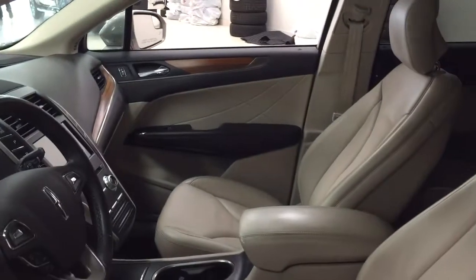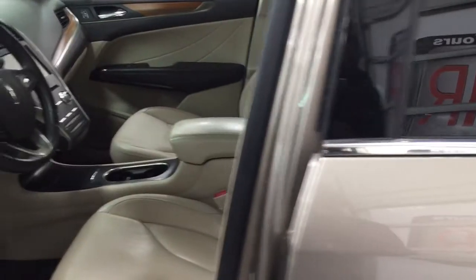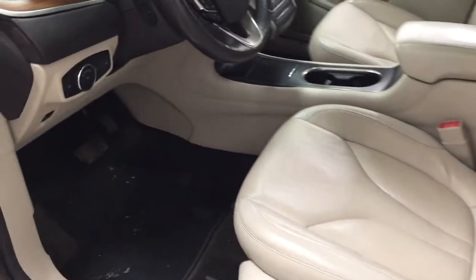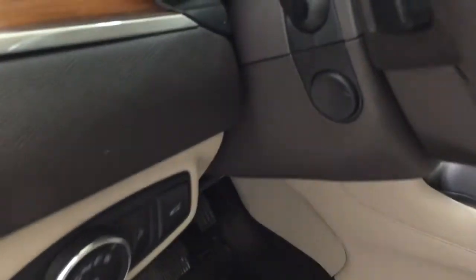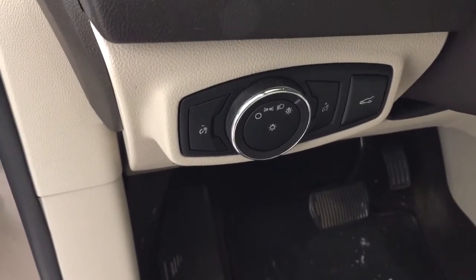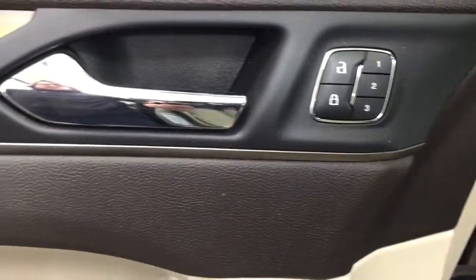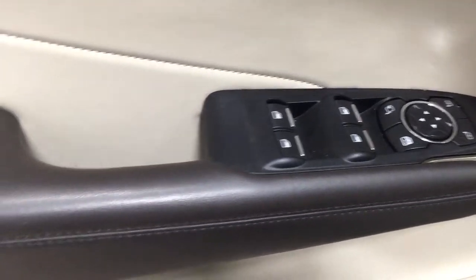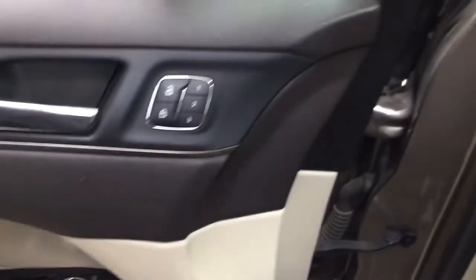Taking a closer look at the front dash and front seats, you have your beige interior with your power driver seat with lumbar support. Over on the left-hand side you're going to see your power tilt telescopic steering wheel with your light controls, power liftgate release, seat memory controls, mirror controls, power folding mirrors, and the window controls with window locks.